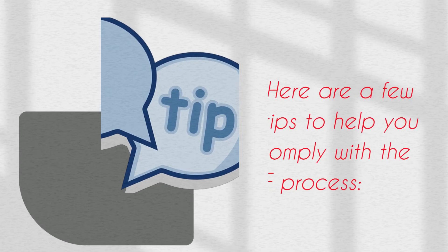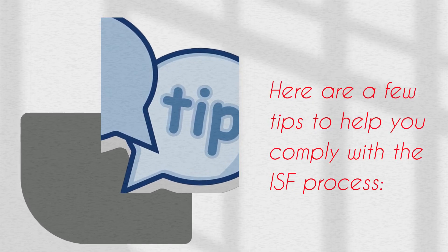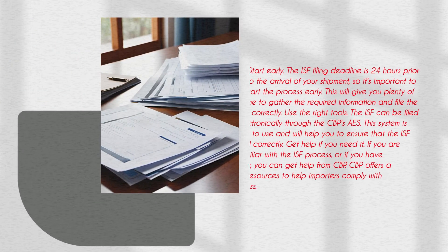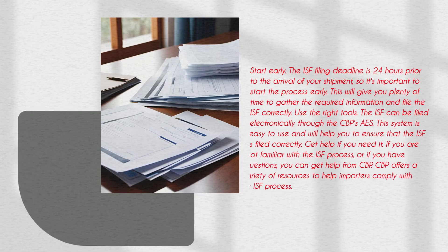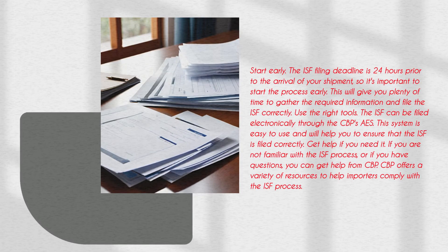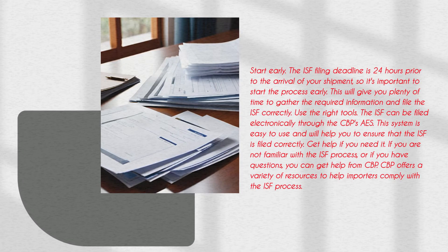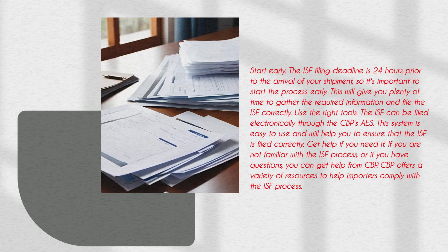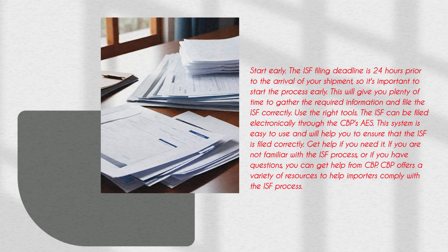Here are a few tips to help you comply with the ISF Process. Start early — the ISF filing deadline is 24 hours prior to the arrival of your shipment, so it's important to start the process early. This will give you plenty of time to gather the required information and file the ISF correctly. Use the right tools: the ISF can be filed electronically through CBP's AES, which is easy to use and will help ensure the ISF is filed correctly.